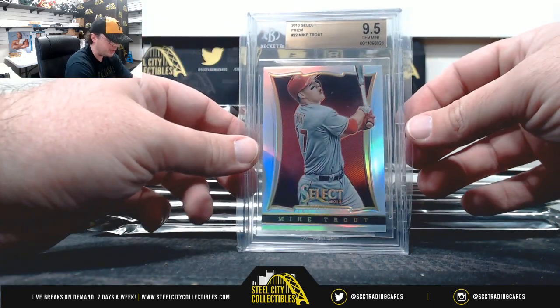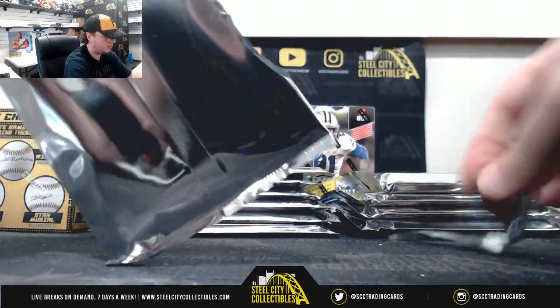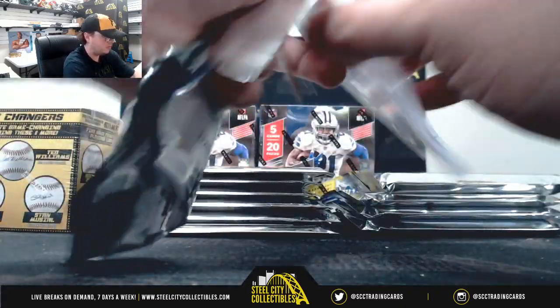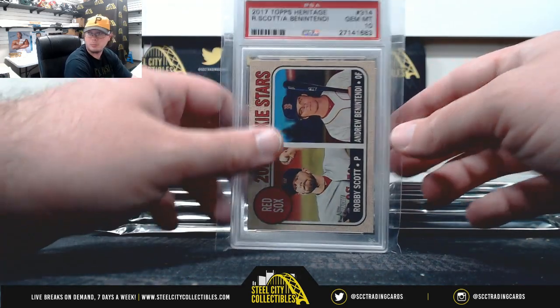2013 Select Prism, Mike Trout. 2017 Heritage Red Sox Rookies — Robbie Scott, Andrew Benintendi. PSA 10.